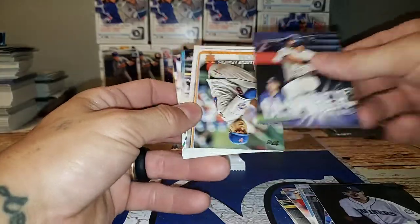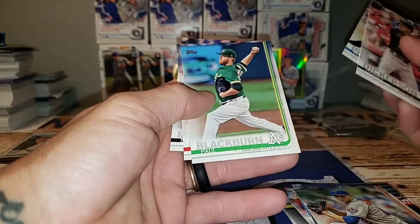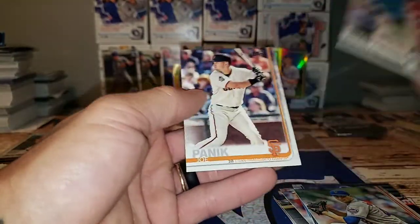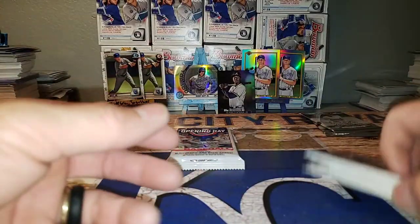Nice Yankees, eh? Alright, that was Series One.